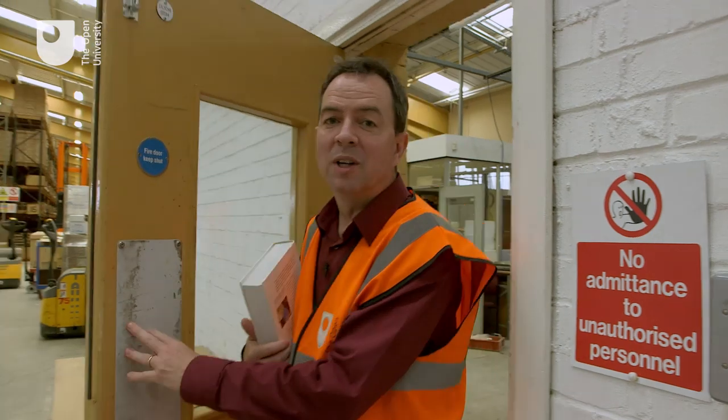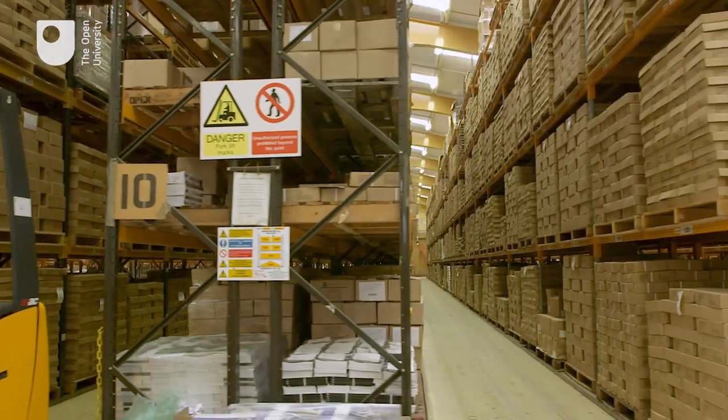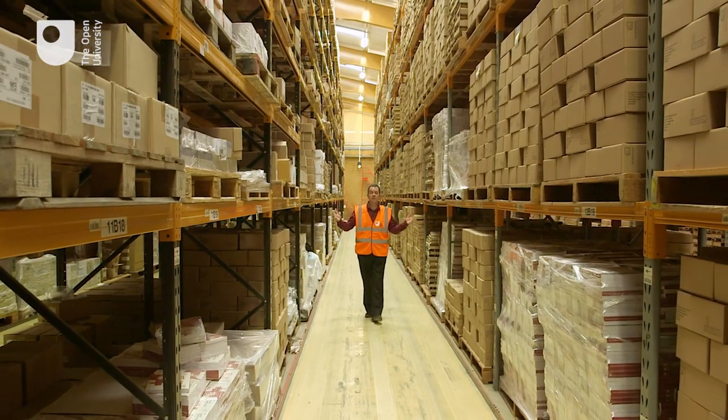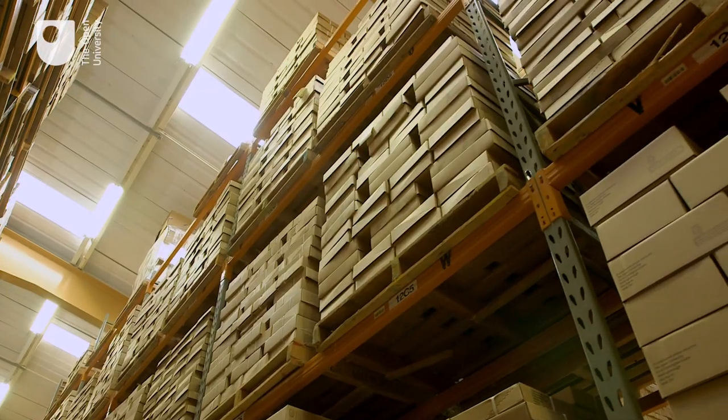So, let's take this book out of this dull place. Welcome to the Open University Distribution Centre in deepest Northamptonshire. Each box here represents an individual and highly interactive learning journey for an Open University student.